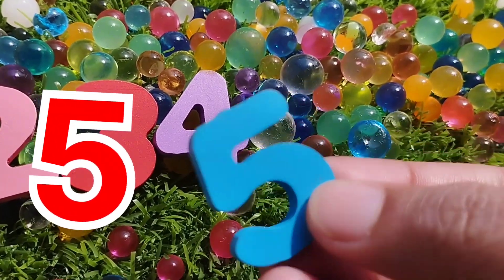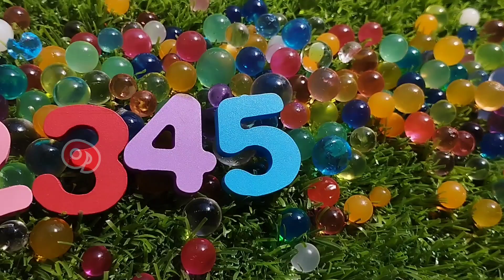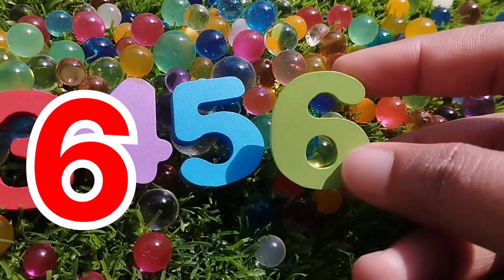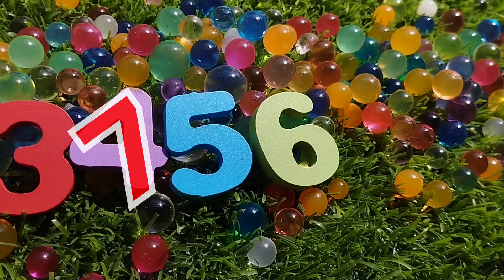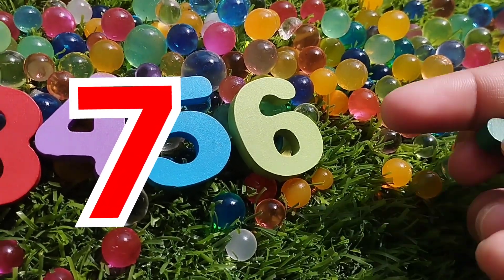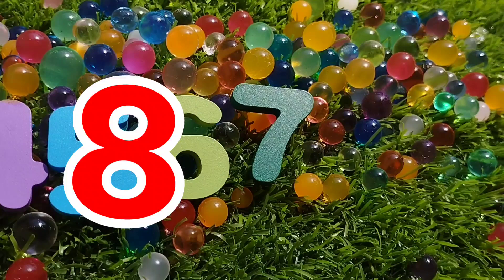Number 5. This is number 5. The next number is number 6. Number 7. 6, 7. Number 7.